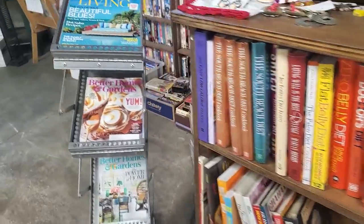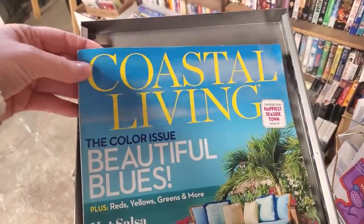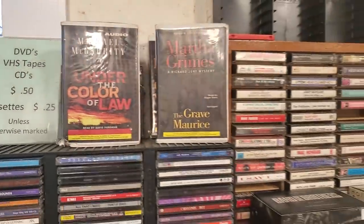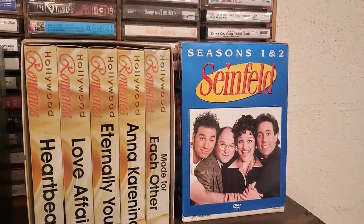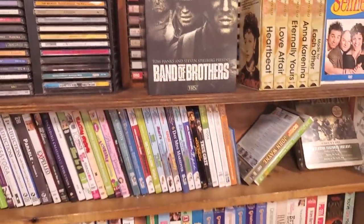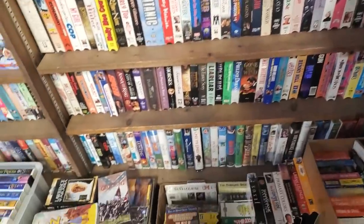They had some fantastic magazines — Coastal Living for $0.50, Good Housekeeping. CDs, VHS, and DVDs, $0.50. Cassettes, $0.25. You could buy the Seinfeld Season 1 and 2, The Band of Brothers. They had an excellent collection, just a huge collection of media here.